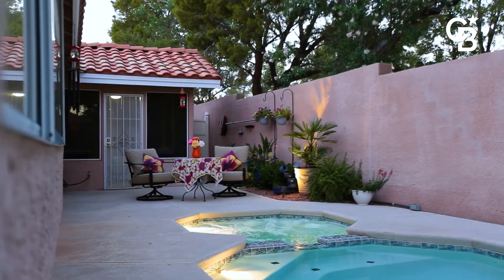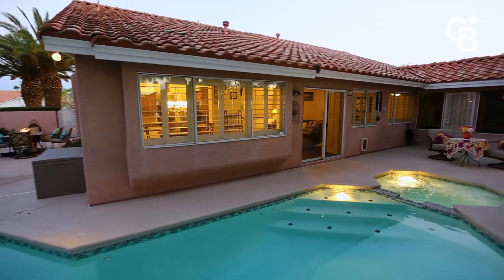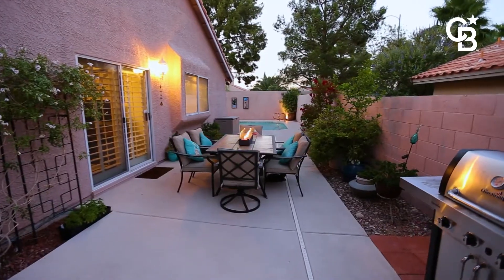As promised, one of my favorite things about this property is the outdoor living space — the pool, the spa, the sunroom, and plenty of privacy.